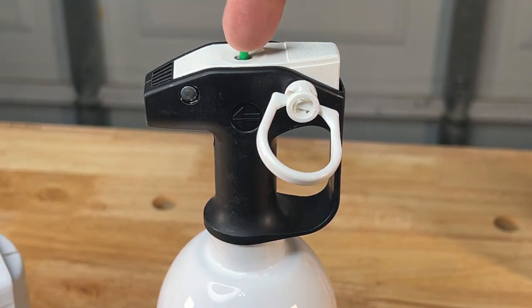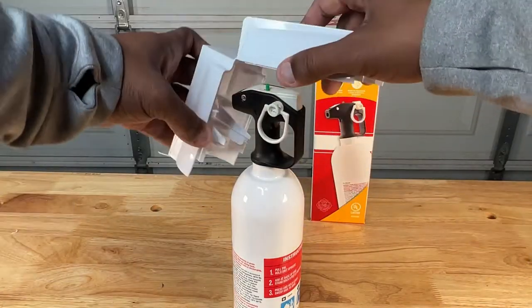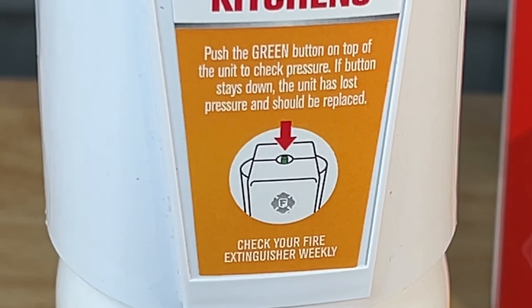On top, a small green button offers a pressure test — the button should rebound immediately after being depressed. The green button is also visible when the cap is on, so if it does not immediately rebound it may be time to replace the extinguisher.